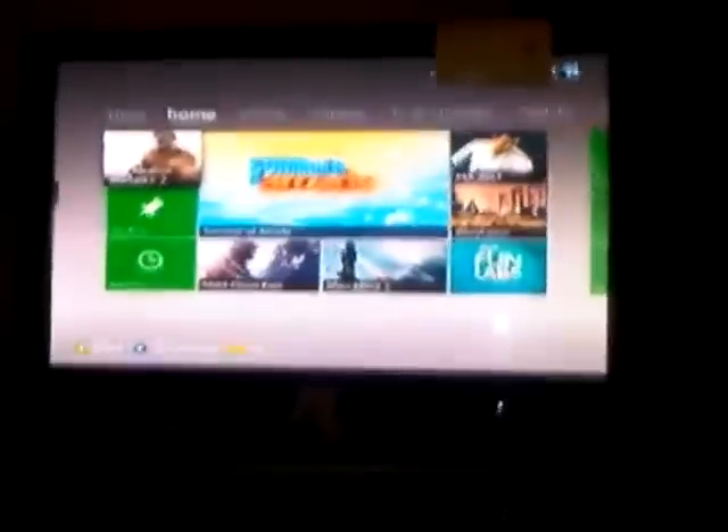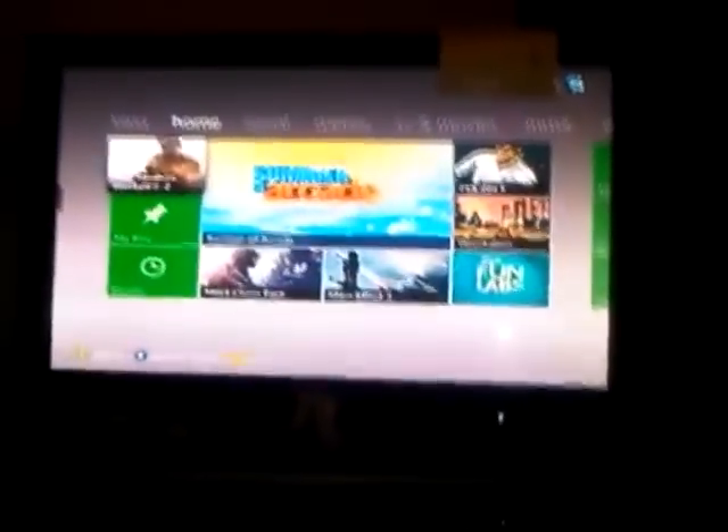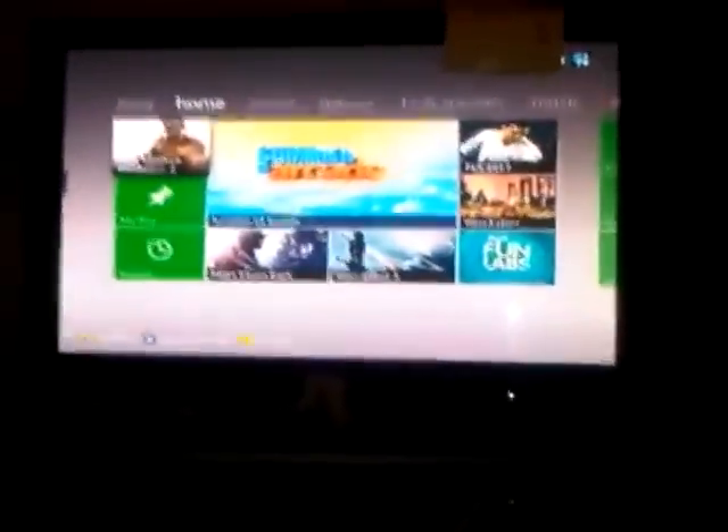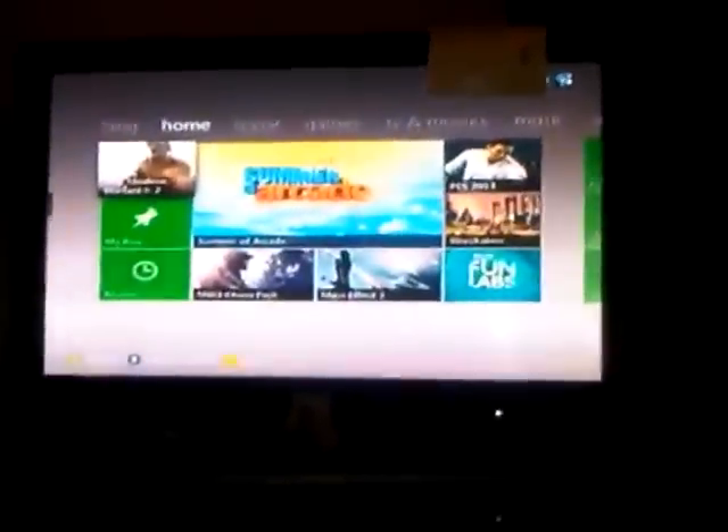One update I've seen is in the top right-hand corner — it scrolls between messages, your profile, gamerscore, and so on, but it also shows your email now, which can get quite annoying when recording videos. That's why that area is covered up.